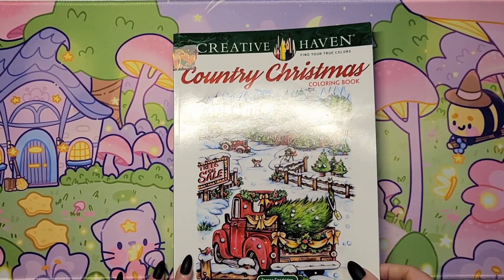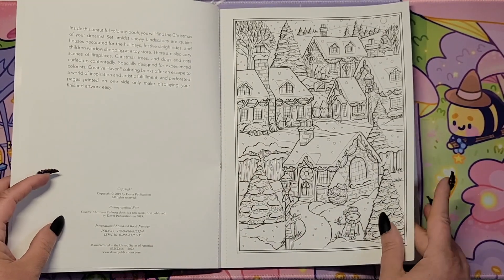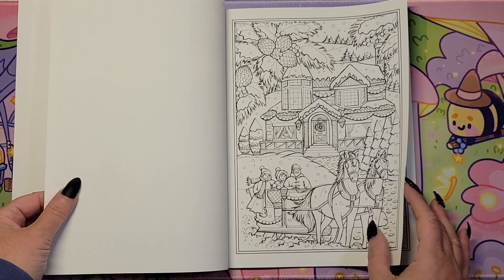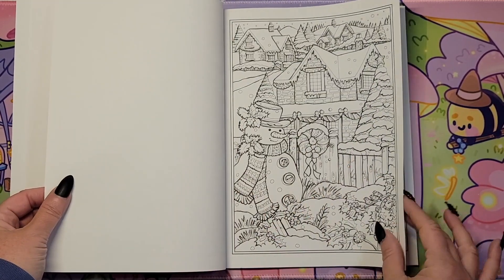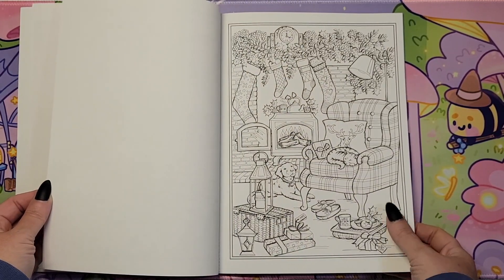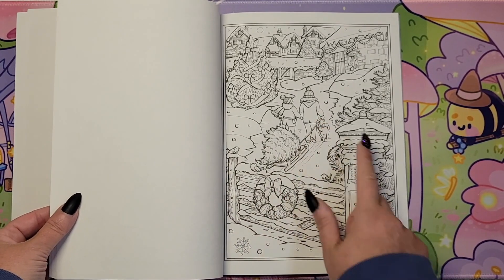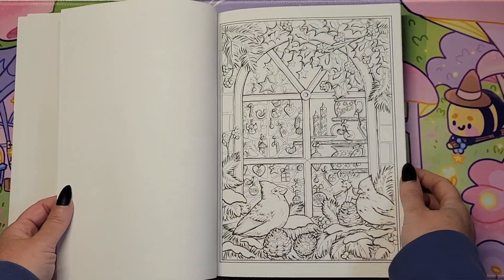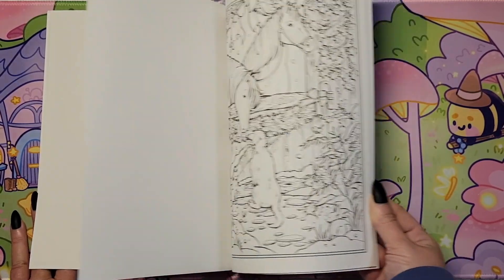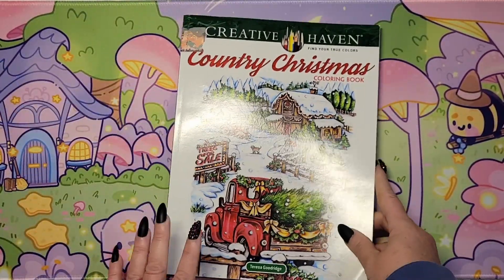Next one is 'Country Christmas.' I went ahead and got this one by Teresa Goodridge. It's hard to go wrong with a Teresa Goodridge page. This was copyrighted in 2019 so I'm late to the game — better late than never. Lots of really cool images. Oh, I love the toy shop. And a snowman — we're supposed to get some snow here in Pennsylvania on Monday, at least flurries. That's a cozy scene. Look how cute — they're taking their Christmas tree home with the little dog. I love this deer page with the snowman, another skating page. That's so cute. Creative Haven, Teresa Goodridge — this is Country Christmas.